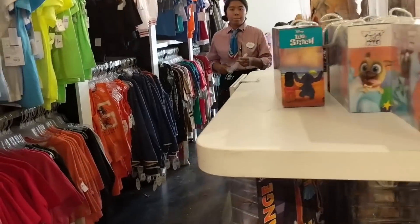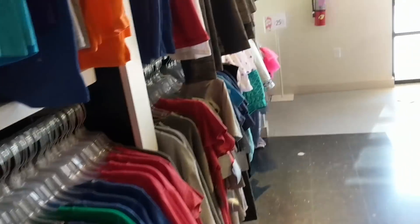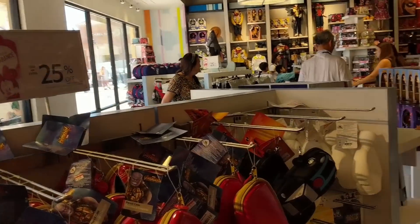This outlet has a much better selection than the one closer to Disneyland. It's pretty crowded so I don't want to take too much time, but that is my outlet haul for today - thanks for watching.